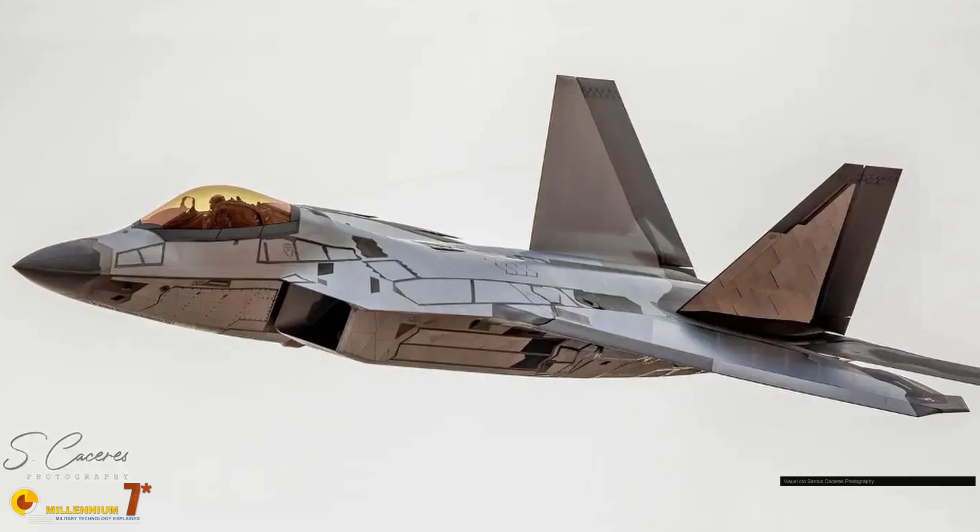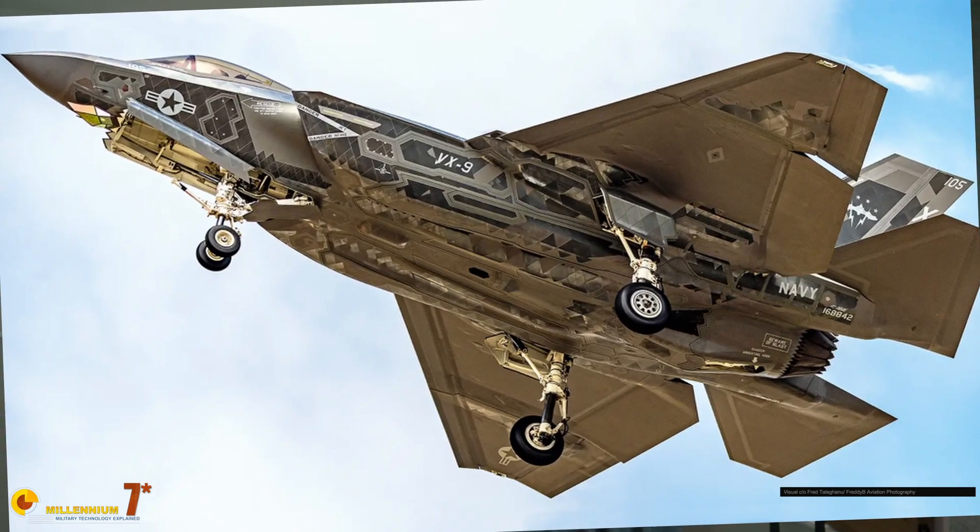What is the shiny cladding that has been seen flying on the F-22 and more recently on the F-35?